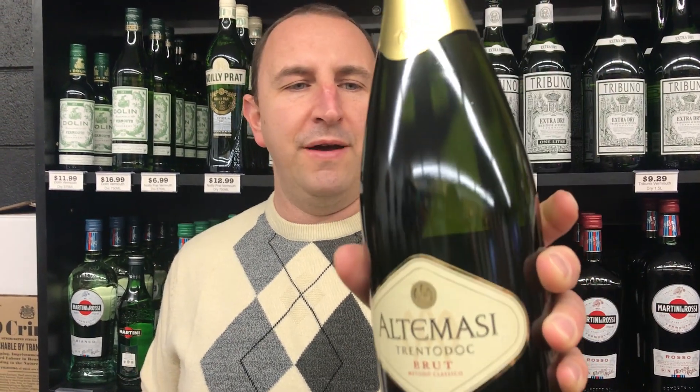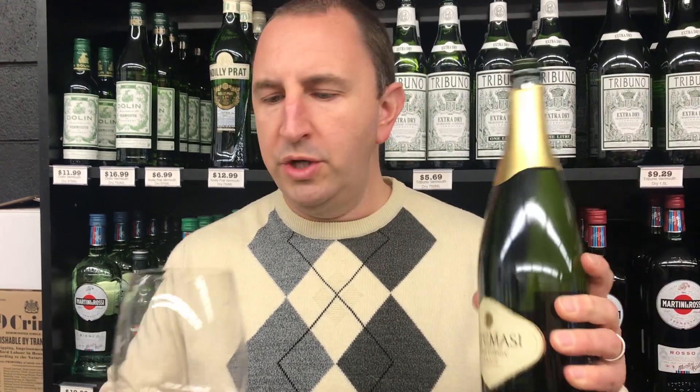Hi! Welcome to One Minute of Wine. I'm Tim. Today I have Altamassi Brut from the Trentino region of Italy.